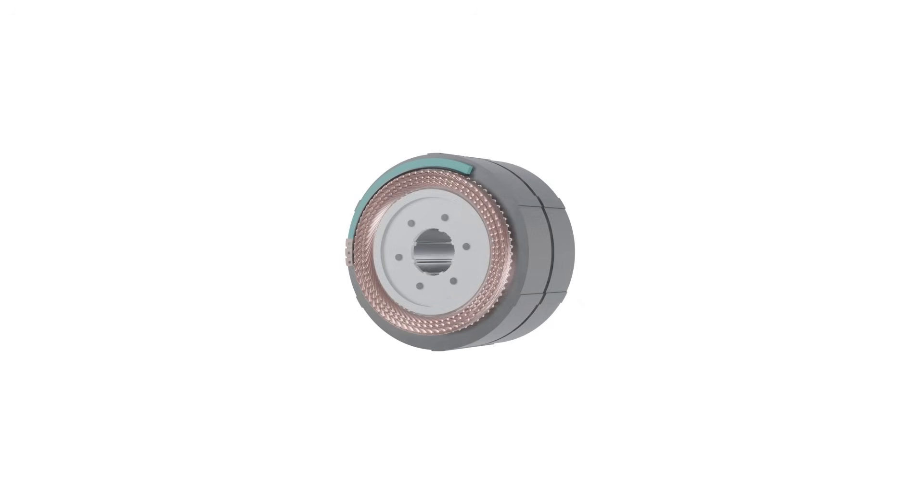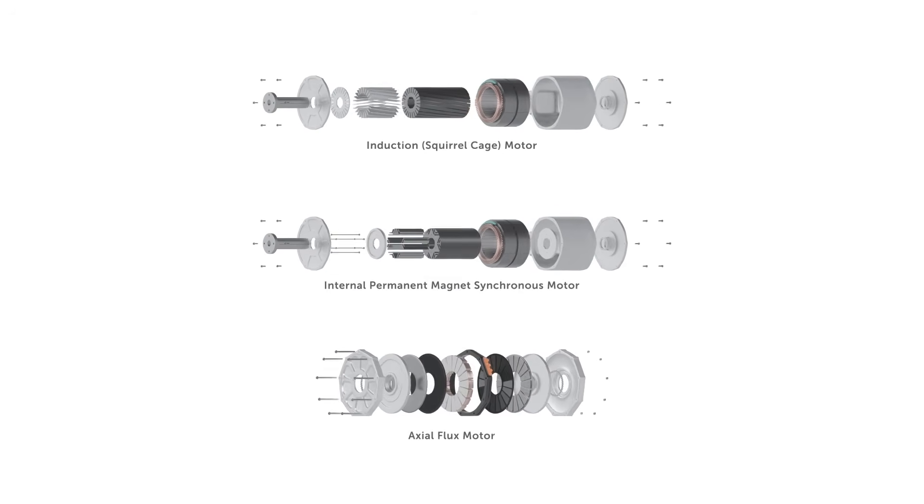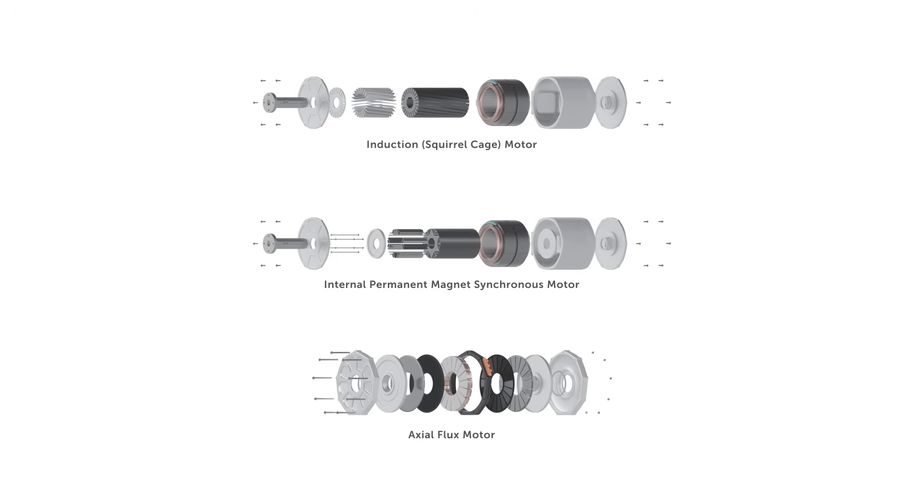Before we get into the technical side, let's go over some basic nomenclature and functionality of electric motors and their parts. Motors have a fixed component and a rotating component. The fixed component is called the stator — it stays in place and generally consists of a number of windings that make up an array of north and south poles. Motors will often have multiple pairs of north and south poles, designated as having a certain number of poles or pole pairs — for example, a motor with 10 poles has five pole pairs. The rotating part is called the rotor, and depending on the motor type, the rotor may be a metal cage in the case of an induction motor, or a series of magnets or a combination of iron slots and magnets in the case of an internal permanent magnet motor.